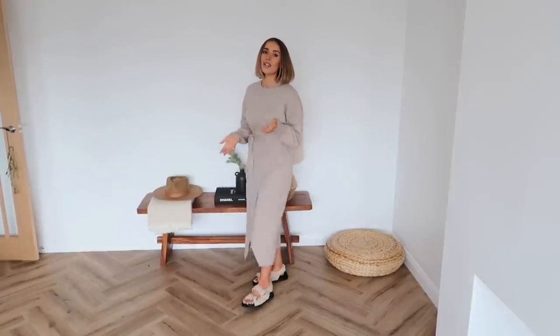I've paired it with my Zara fluffy Birkenstocks right now, just to show you how it can look on a more casual basis, but you could also pair it with a nice pair of ankle boots and a leather jacket if you want to dress it up just a little bit — and I'll show you that now.